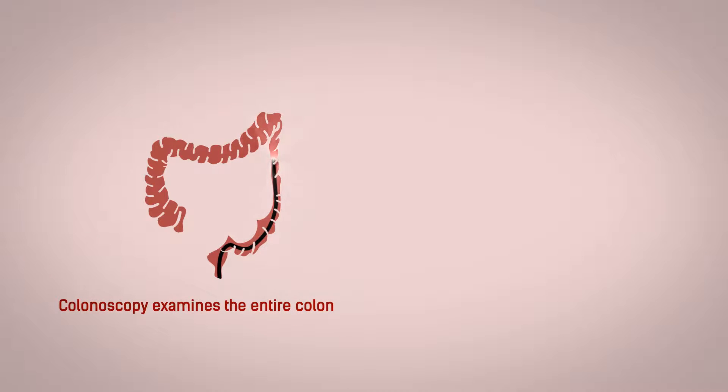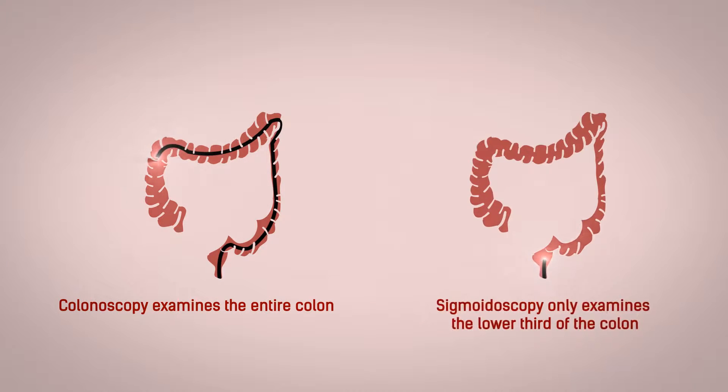Colonoscopy is used to examine the entire colon. Sigmoidoscopy is used to examine the lower third of the colon.